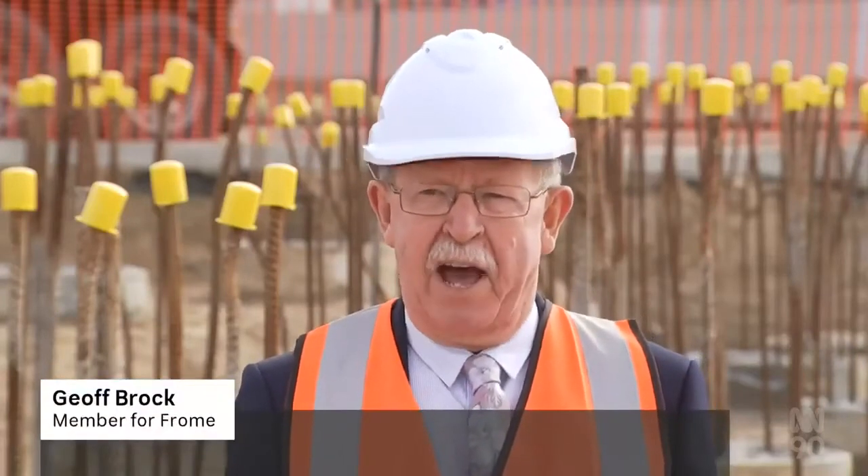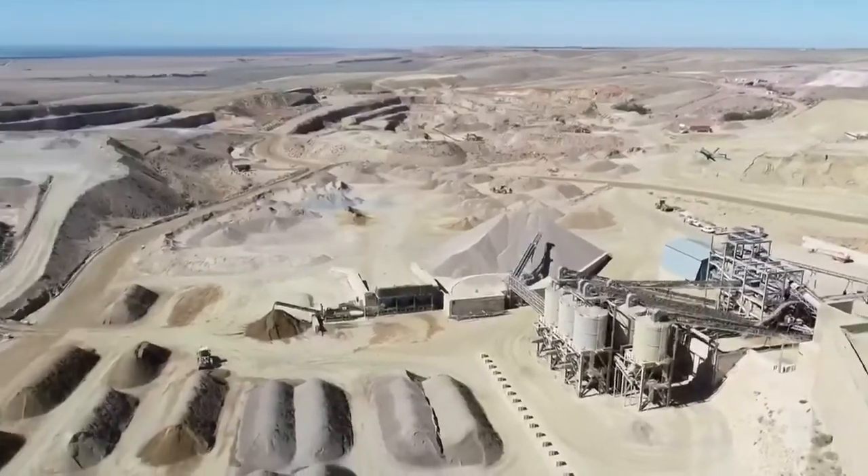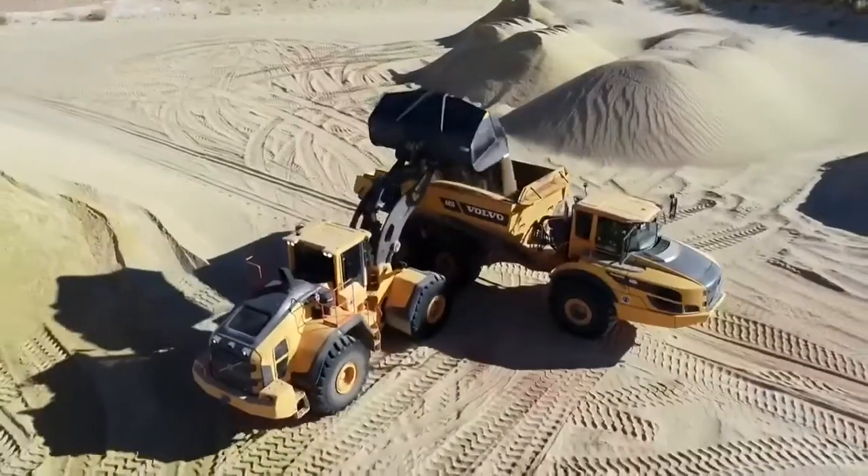There's now a 20 million tonne resource there which can supply South Australia's supplementary cementitious needs for decades to come. The Upper Spencer Gulf in particular has got so much potential, and this could be just the start of revitalising it. Traditional powdered cement manufacturing is a huge carbon emitter.